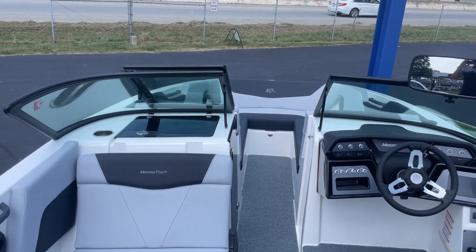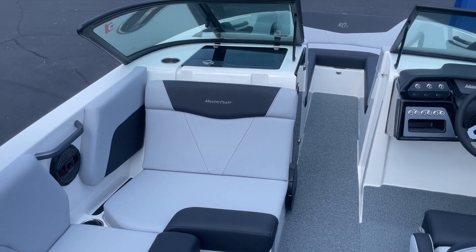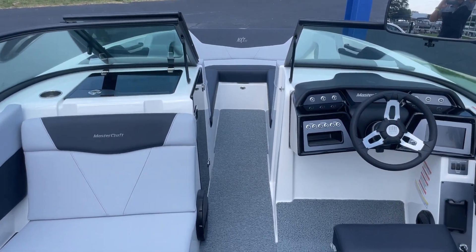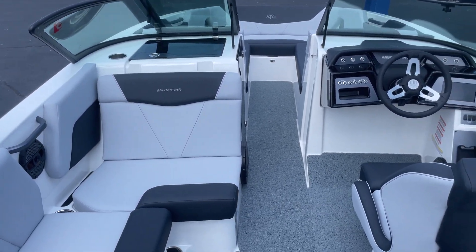We'll have this boat up on our website at marinemaxgreenville.com. It's going to be at our store with all of our other MasterCrafts — come in and take a look. You can give us a call at 864-236-9005.